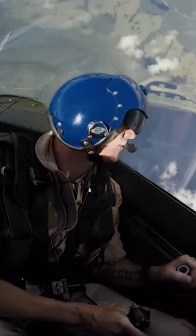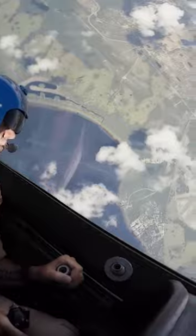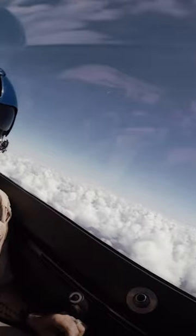A former USAF P-51D known as Crazy Horse 2 was transformed into a twin-stick TF-51 by Stallion 51 in 2000, an aviation business that provides a wide range of aviation services from orientation flights onboard historic warbirds to aircraft management.